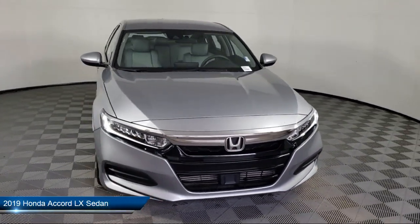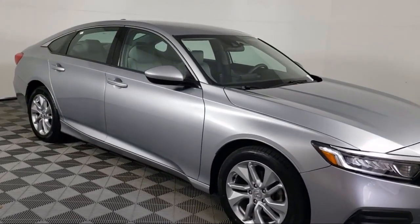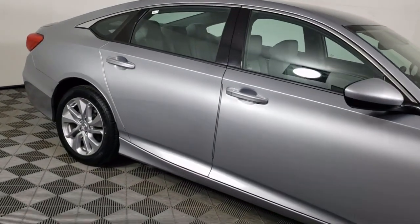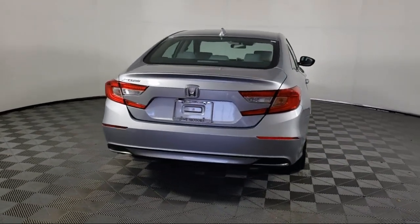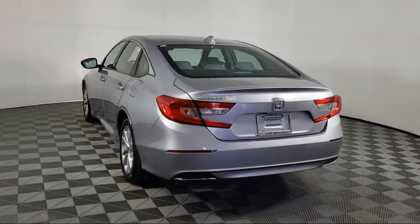It comes equipped with outside temperature display, rear view camera, auto high beam headlamp control, keyless entry, air conditioning, electronic stability control, steering wheel controls, rear seat center armrest, speed sensing steering, and alloy wheels. And has less than 35,000 miles on the odometer.